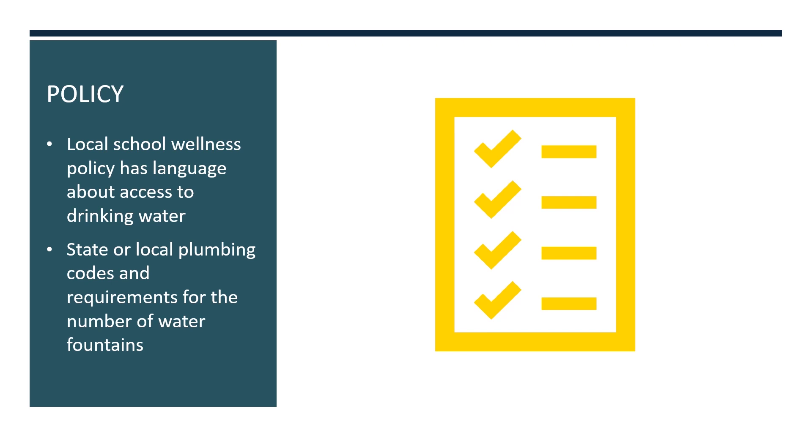Effective access also means that students can easily access the water throughout the school day. Local school wellness policies can address access to drinking water by including language to allow students to have a water bottle with them during the day, or be able to get up from their desk if they need a drink of water. Additionally, state or local plumbing codes can have requirements for the number of water fountains needed per number of students at the school.